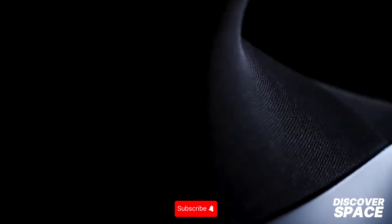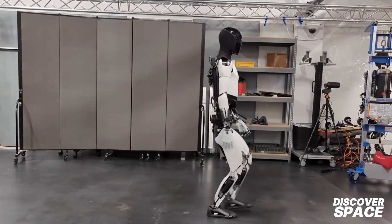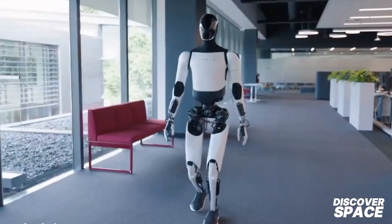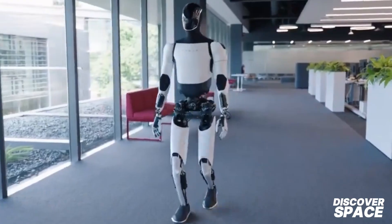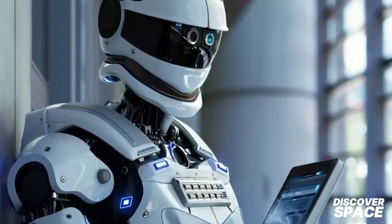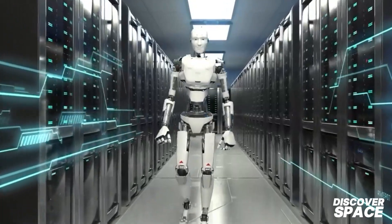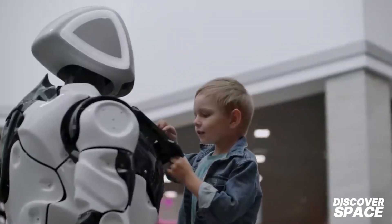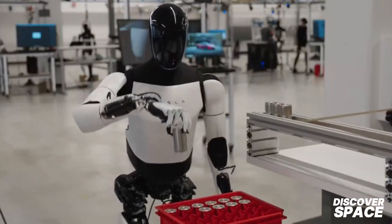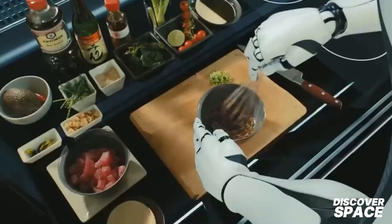Optimus is not just a household helper — it can also support home-based businesses and generate significant earnings. Imagine a robot that not only handles your daily chores but also contributes to your income. From packing and shipping products to performing intricate manufacturing tasks, Optimus can handle it all. This opens up new business opportunities, allowing you to maximize your return on investment. The initial investment can pay off quickly, making it a wise choice for entrepreneurs and small business owners, freeing up your time and reducing labor costs.